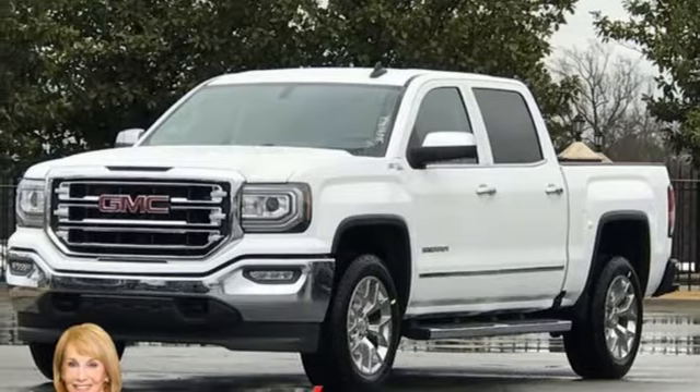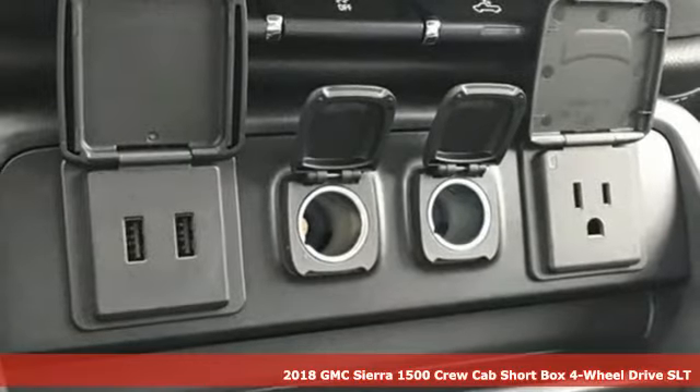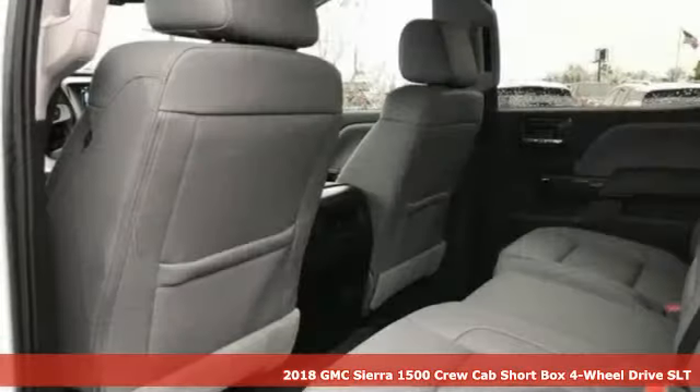It's a new 2018 GMC Sierra 1500. GMC — it's not just a vehicle, it's a professional grade tool.